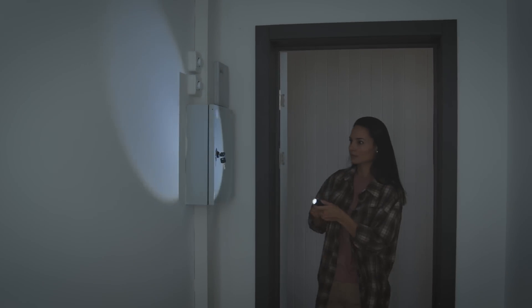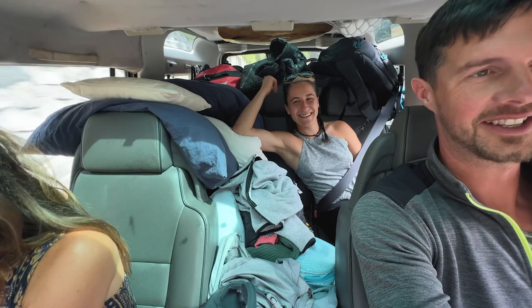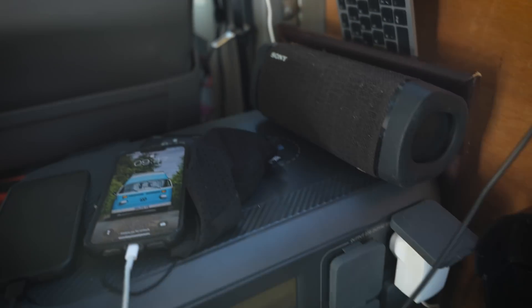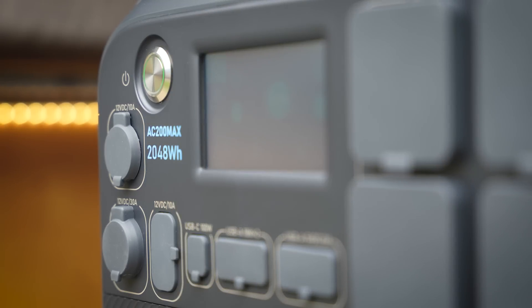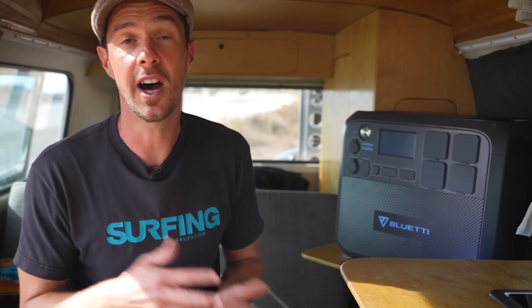I personally think the Bluetti AC200 Max has very impressive features, but I wanted to test it in a real-world scenario. Before we get into that, let's have a look at some of the features. The AC200 Max has two kilowatt hours — 2048 watt hours — of lithium iron phosphate batteries, which I believe is the perfect amount of power for van life.